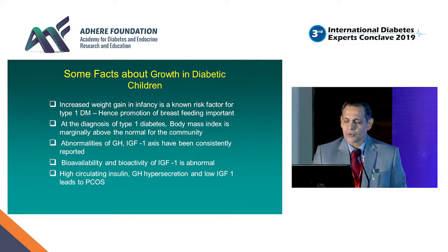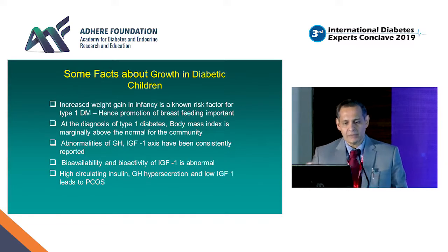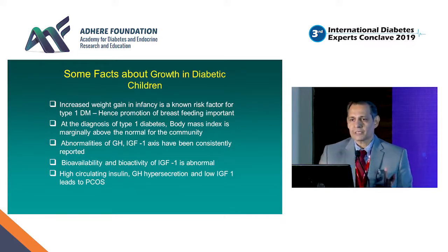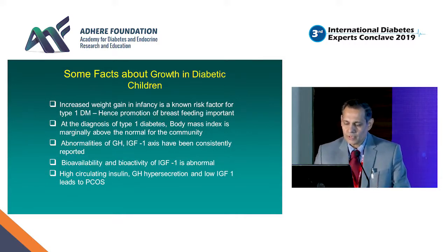Starting with some facts about growth in diabetic children: at the time of diagnosis of Type 1 diabetes, when we see them at presentation, they appear very slim. However, when they develop diabetes, they actually have a slightly higher BMI than the rest of the population, so there is some element of higher weight in the etiopathogenesis of diabetes in the pediatric population. Additionally, because insulin is administered subcutaneously and doesn't reach the portal vein — the main source of IGF-1 being the liver — these children develop abnormalities of the growth hormone and IGF-1 axis.